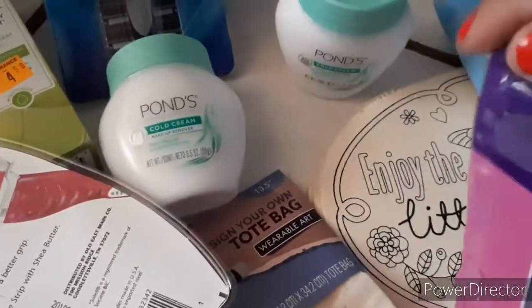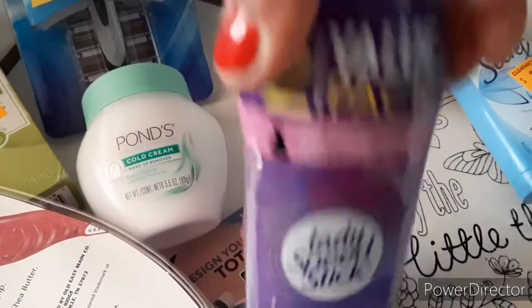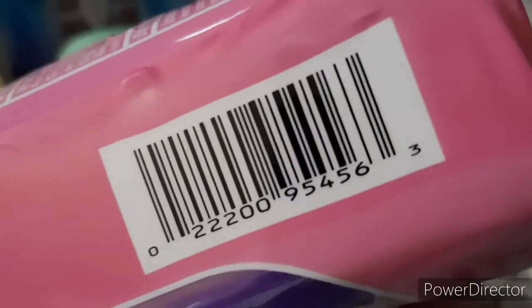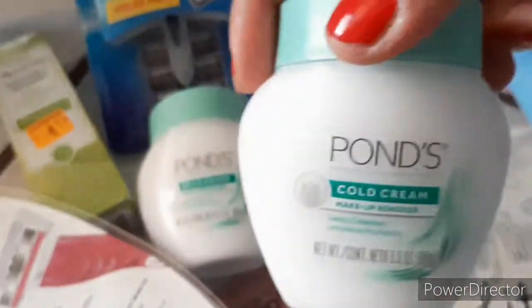$0.87 on the Lady Speed Stick Invisible Dry — this one's a two-pack. And the Pond's is coming out to $1.06. Let me get that receipt — yes, $1.06 right there. That's the cold cream makeup remover.